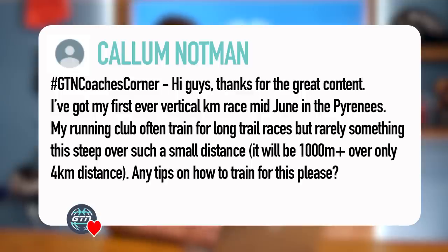First question is from Callum Notman: 'Hi guys, thanks for the great content. I've got my first ever vertical kilometer race mid-June in the Pyrenees. My running club often trains for long trail races, but something this steep over such a small distance — a thousand meters of elevation over a four kilometer distance — is different. Any tips on how to train for this please?'